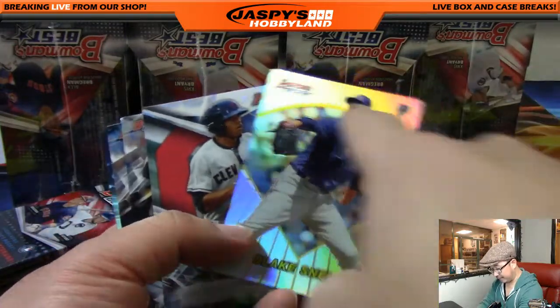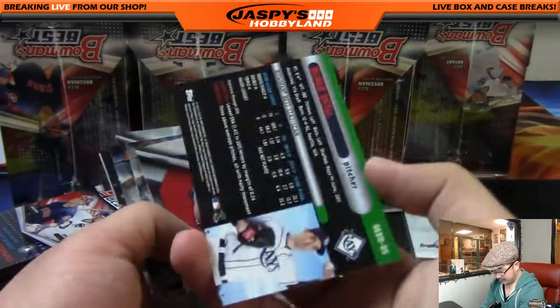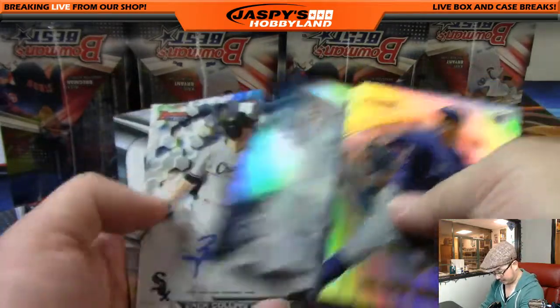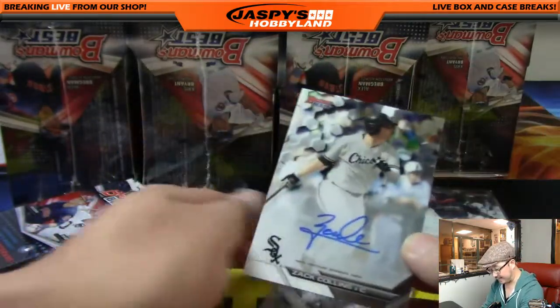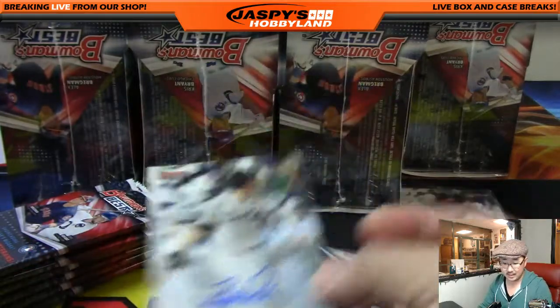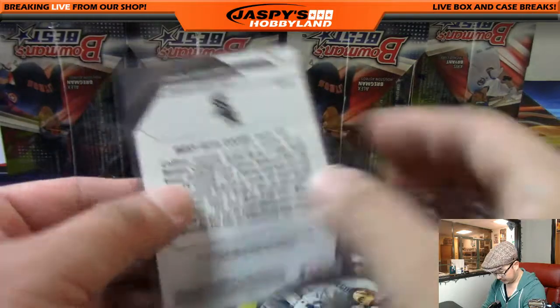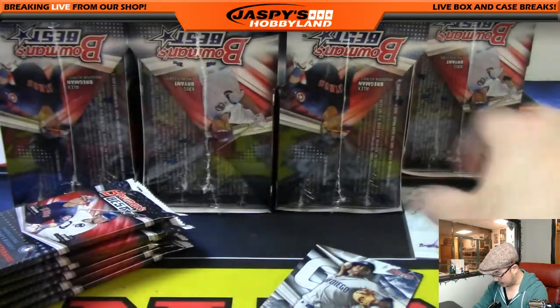These refractor inserts I'm kind of flying by because even though they're refractor inserts they're not numbered. And there's our next autograph — Zach Collins for the White Sox — and that will be Brian Sawyer. Nice, so there's autograph number two.